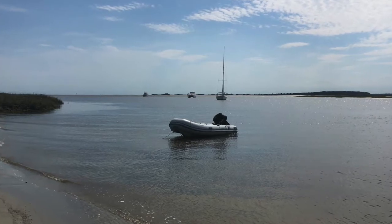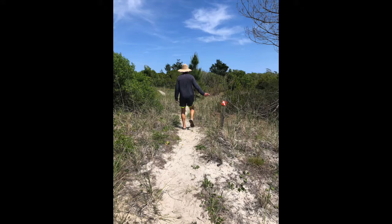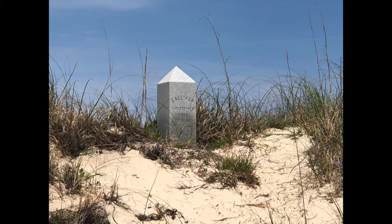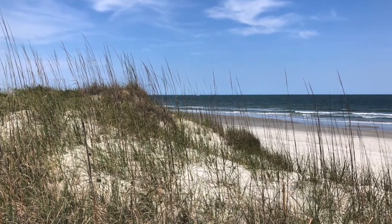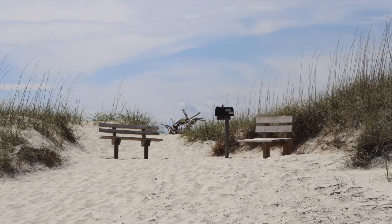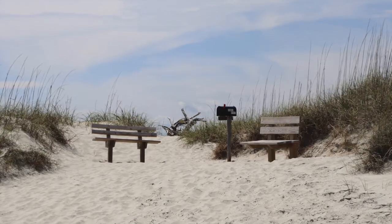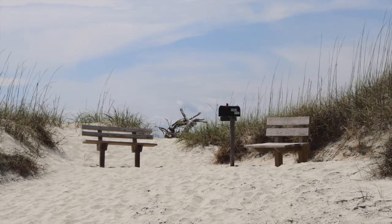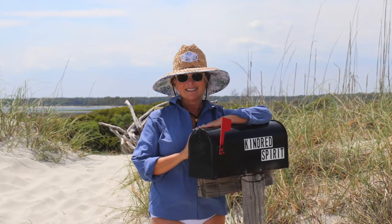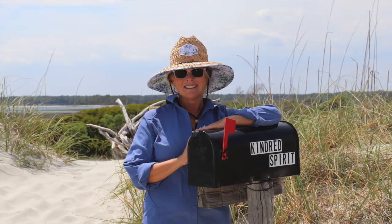Why did I want to stop here? I wanted to leave my mail in the Kindred Spirit mailbox. So once Journey was safely anchored, we headed in to see if we could find a trail over to the beach and search for the mailbox. There she is! The mailbox is made famous from the Nicholas Sparks book Every Breath, which is set in Sunset Beach, North Carolina. Yes, you can leave your mail or notes to loved ones in the box. There are so many websites and articles that you can read about the mailbox, so I'll just post some at the end, and you can enjoy the discovery as much as I did after reading the book.